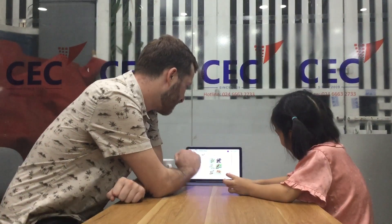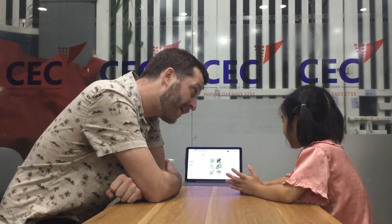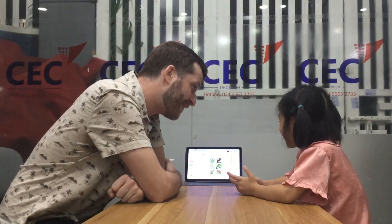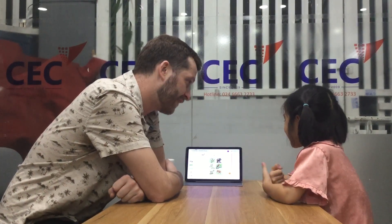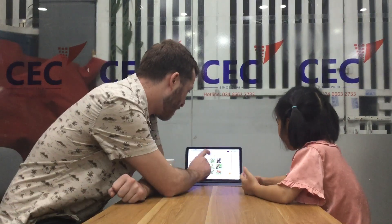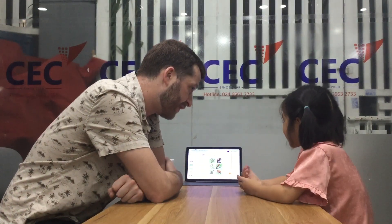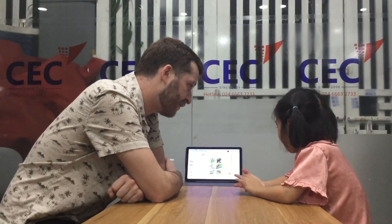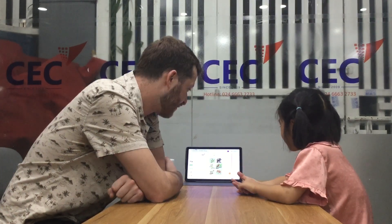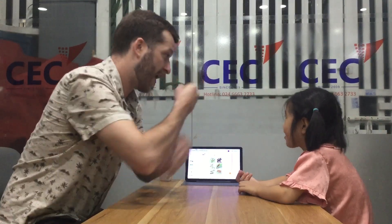Now, let's look at the pictures of the animals. Can a fish fly? Yes. A fish can fly? No. What can a fish do? A fish can fly. Very good. Can a monkey swim? No, it can. What can it do? It can climb.